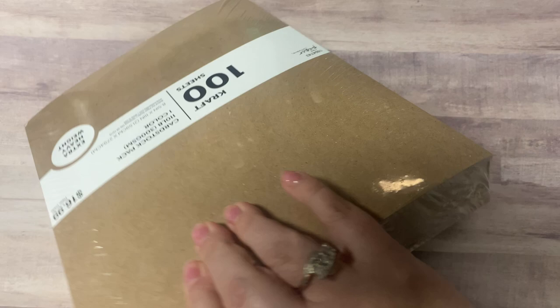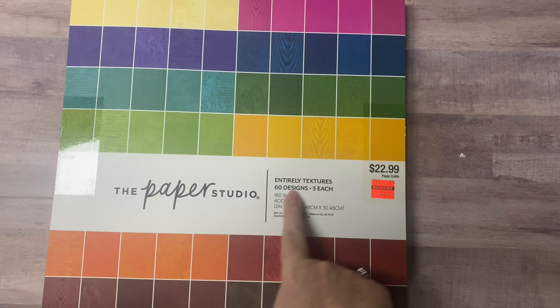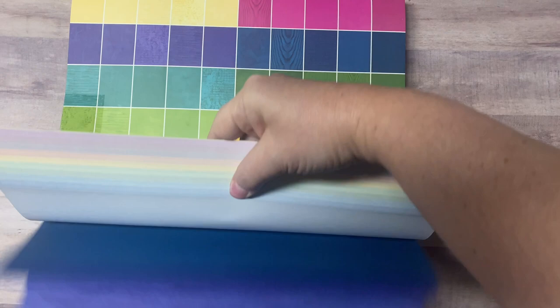I bought some extra heavyweight cardstock in craft because all I had was the really thin stuff — I got this 40% off. Now for the big paper pad — I got this for $5.74 and it's entirely textures. There's tape on it so I can't fully open it, but it has wood grain and other texture prints.